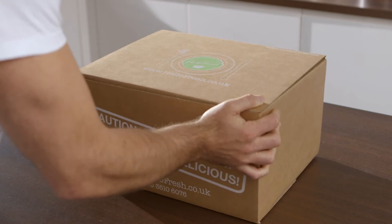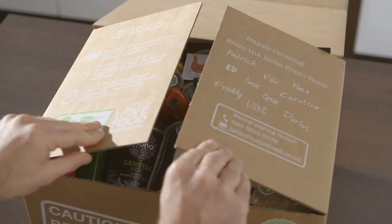HelloFresh is the UK's leading recipe box delivery service. Each week we send you recipes and a chilled box of the exact fresh ingredients you need to cook those recipes at home in half an hour.